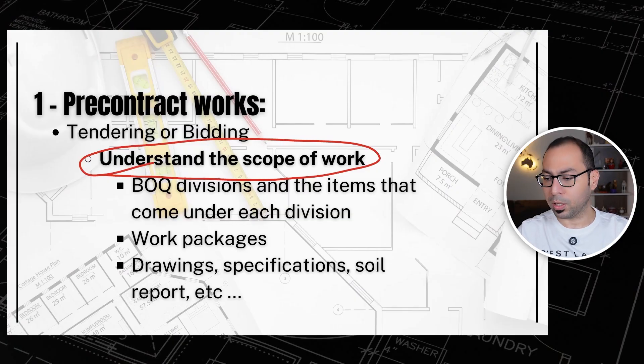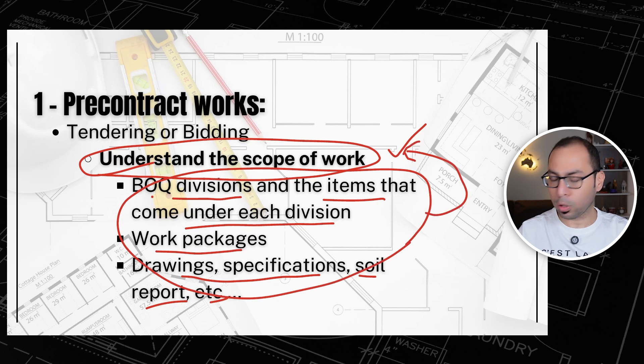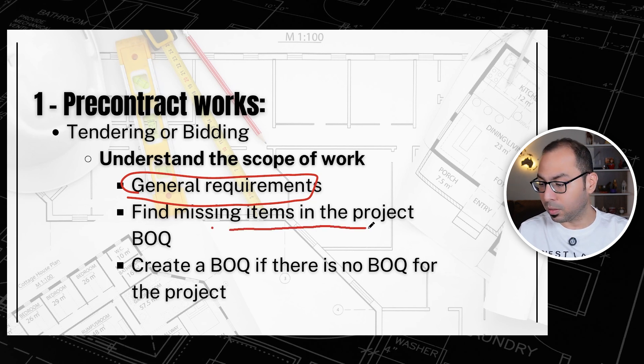Understanding the scope of work is a very important point for a quantity surveyor working in pre-contract. We should know the BOQ divisions and the items under each division so we can understand the project scope. What are the work packages? Drawings, specifications, soil report, etc. We also need to understand the general requirements and be able to find missing items in the project BOQ — because if the project is lump sum and something is missing, you will cover it from your own pocket.